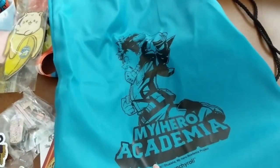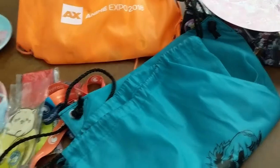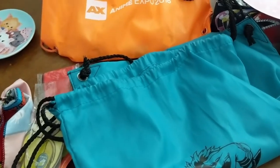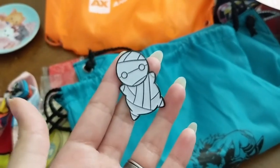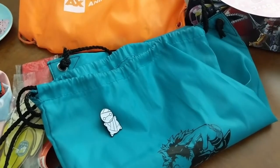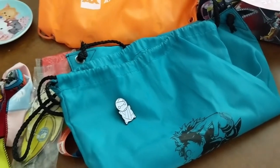So of course we chose My Hero Academia. You got a special line bag and pin set — you could have gotten one of four options. We got this mummy one, which we haven't watched the series yet, but I've heard it's good, so maybe I'll get more excited once I actually watch it.